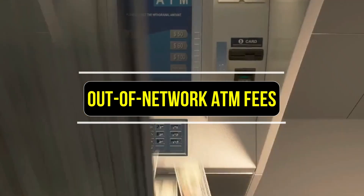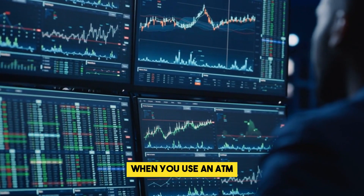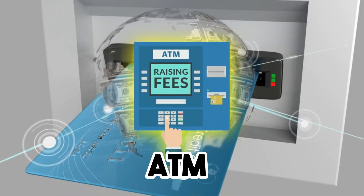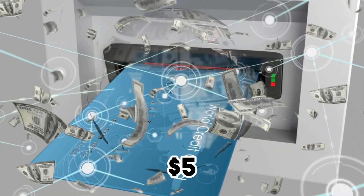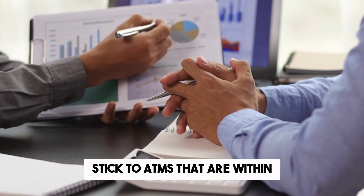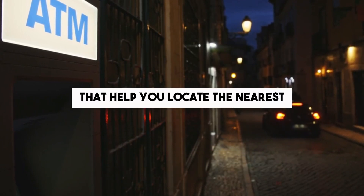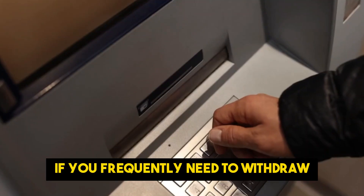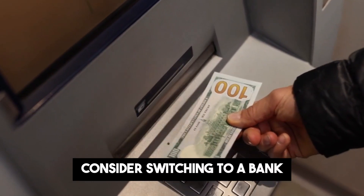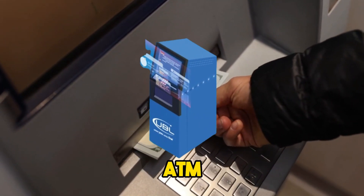Out-of-network ATM fees. Out-of-network ATM fees are another common charge that occurs when you use an ATM that isn't associated with your bank. These fees are typically higher than in-network ATM fees and can range from $3 to $5 per transaction. To avoid out-of-network ATM fees, stick to ATMs that are within your bank's network. Many banks provide maps or apps that help you locate the nearest in-network ATM. If you frequently need to withdraw cash from different locations, consider switching to a bank that offers fee-free access to a larger ATM network or one that reimburses out-of-network ATM fees.